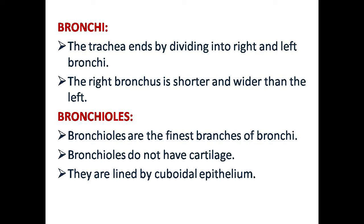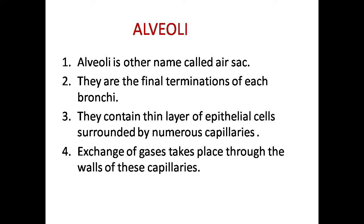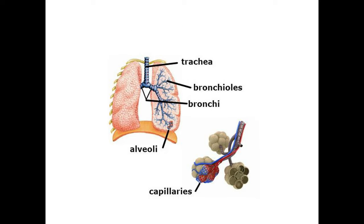The next one is alveoli. In our respiratory system, alveoli are called air sacs. They contain a thin layer of epithelial cells surrounded by numerous capillaries. Gas exchange takes place across the thin membrane of the capillaries.